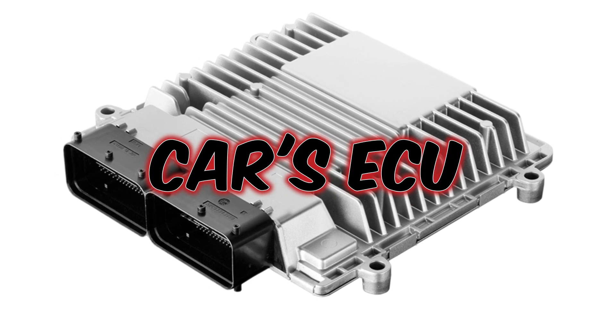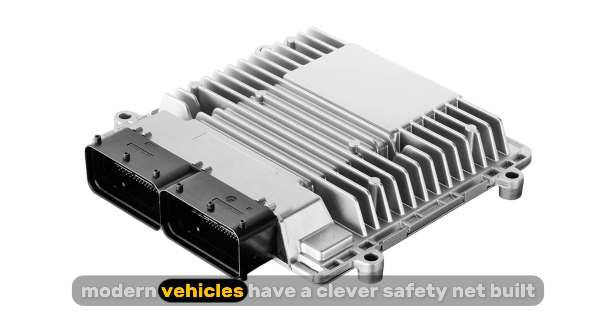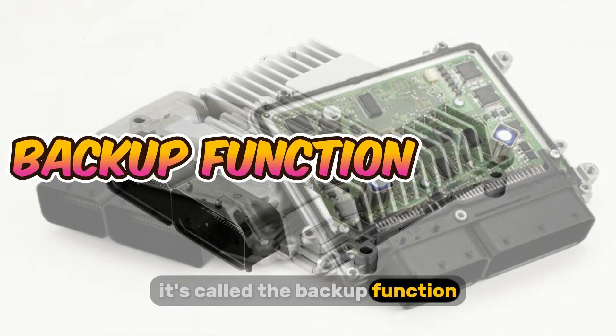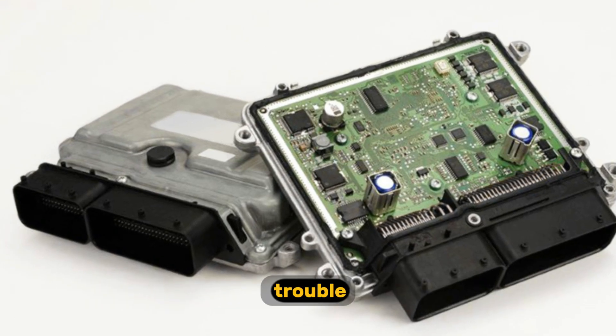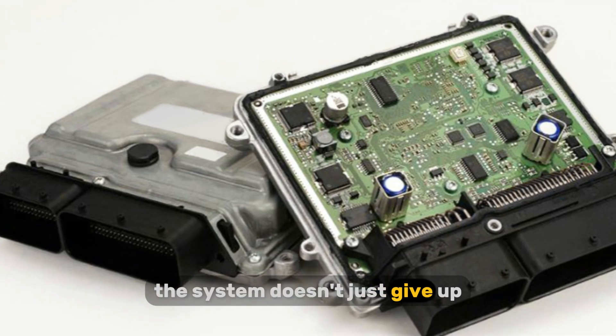Ever wonder what happens if your car's ECU malfunctions while you're driving? Well, modern vehicles have a clever safety net built right in. It's called the backup function. When a microprocessor inside the ECU runs into trouble, say it stops sending the ignition timing signal, the system doesn't just give up.